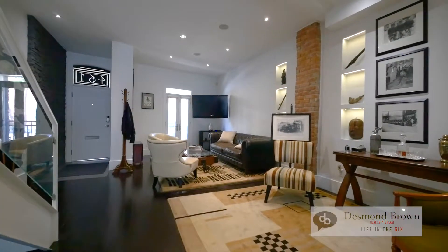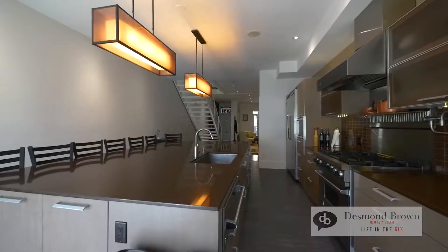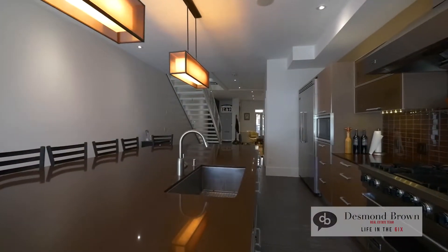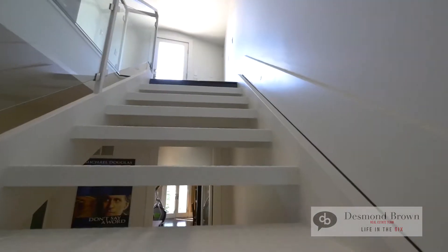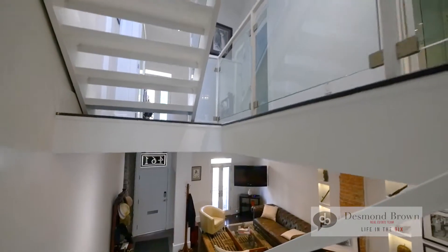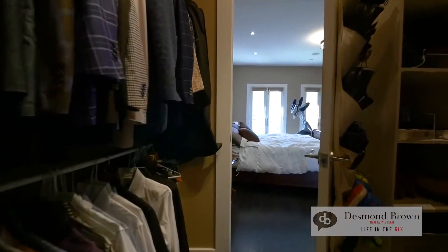This place has some great finishes. It's a total open concept with a European kitchen, high-end commercial appliances, an industrial style staircase, and Italian porcelain tiles. And it's totally wired with Cat5 video security and built-in speakers.